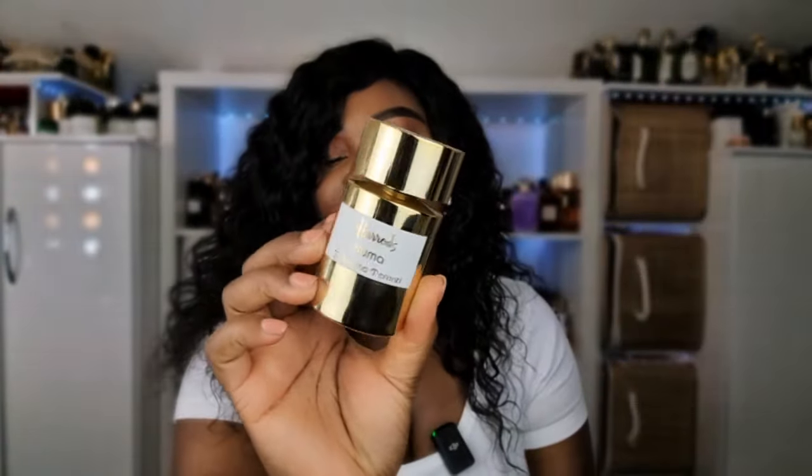Next we have Bronze Goddess by Estee Lauder — a coconut, watery summer perfume that I really like. It's caught so much dust. Even though summer is still here, I don't pull for it. Living in the UK we don't get summer like that, and I'd rather reach for my Pineapple by Dolce & Gabbana, Angel Nova, or Delina. I'd still recommend it but I don't wear it, so I'm getting rid of it.